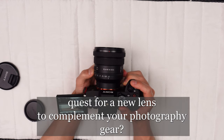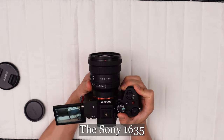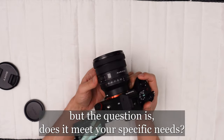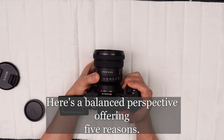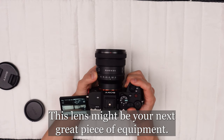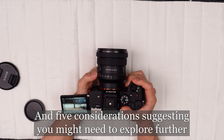Are you on the quest for a new lens to complement your photography gear? The Sony 16-35mm f4 lens garners attention in the photography community, but the question is, does it meet your specific needs? Here's a balanced perspective offering five reasons this lens might be your next great piece of equipment, and five considerations suggesting you might need to explore further.